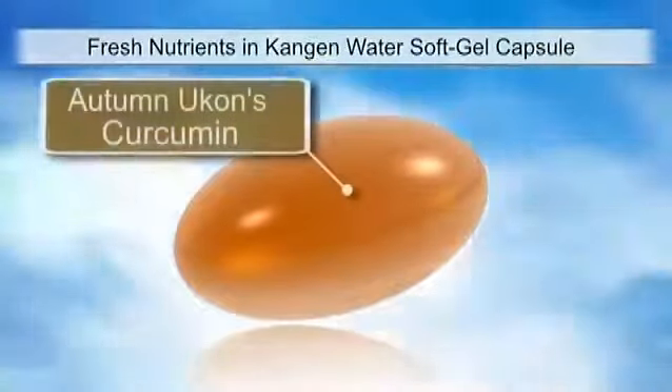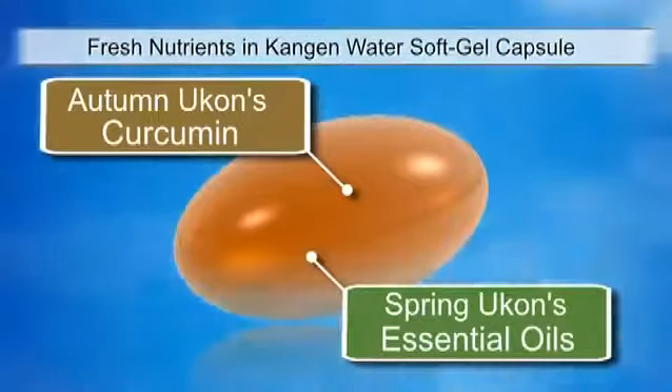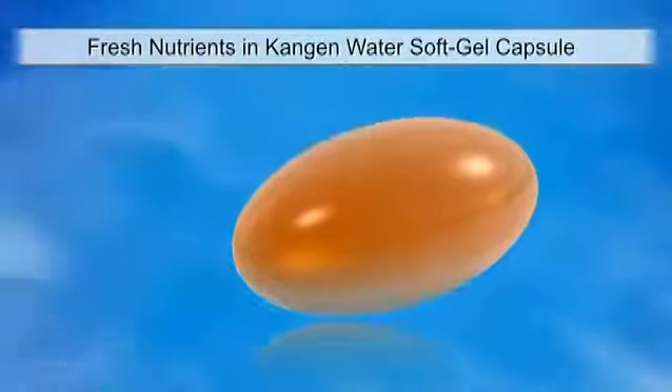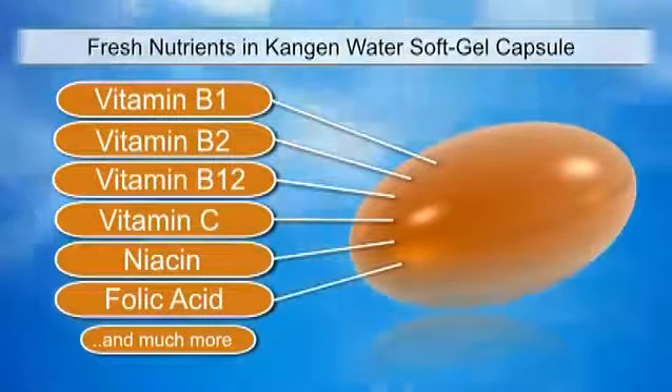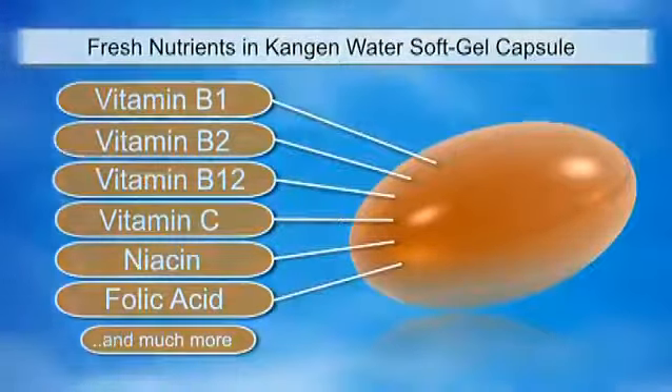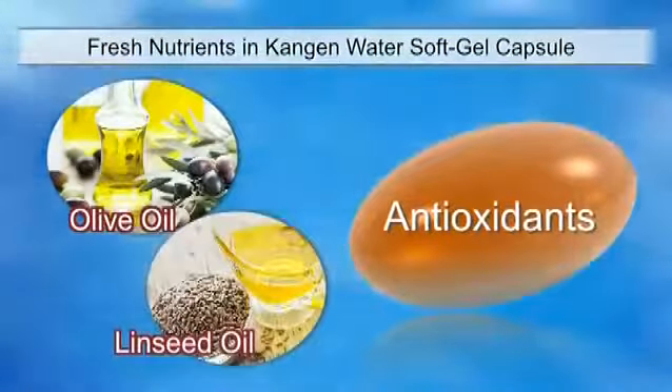Kangen Ukon Sigma is the world's first Kangen Ukon supplement that combines Autumn Ukon's high curcumin content with Spring Ukon's abundant essential oil-containing minerals. Many other ingredients are also added for maximum health benefit. In addition, Enagic has also added other powerful antioxidants extracted from olive oil and linseed oil.